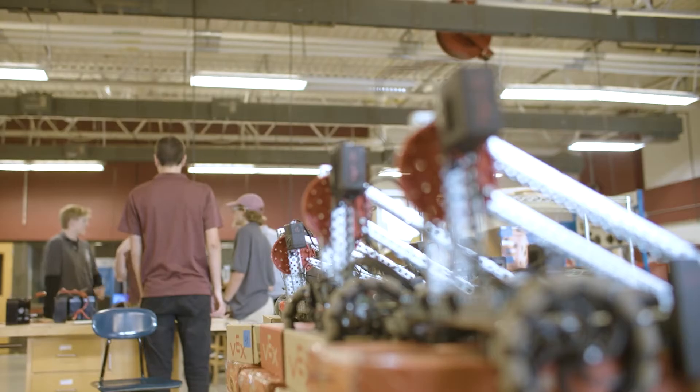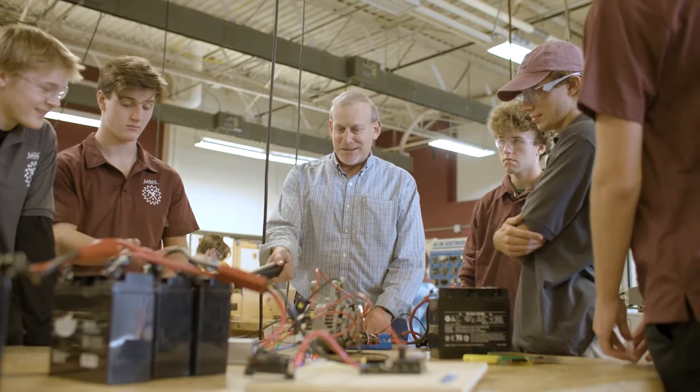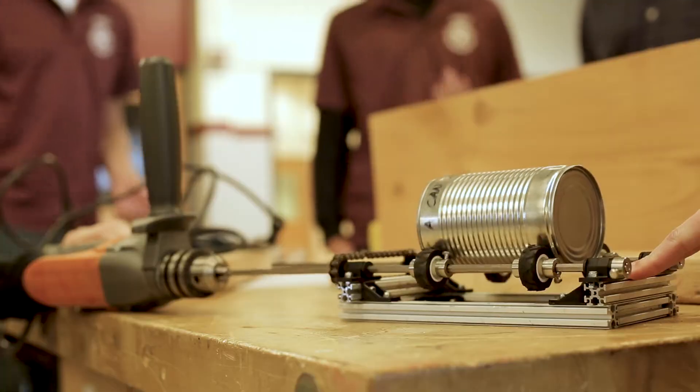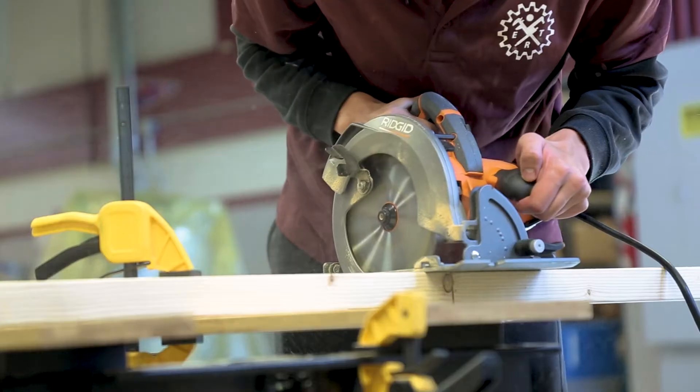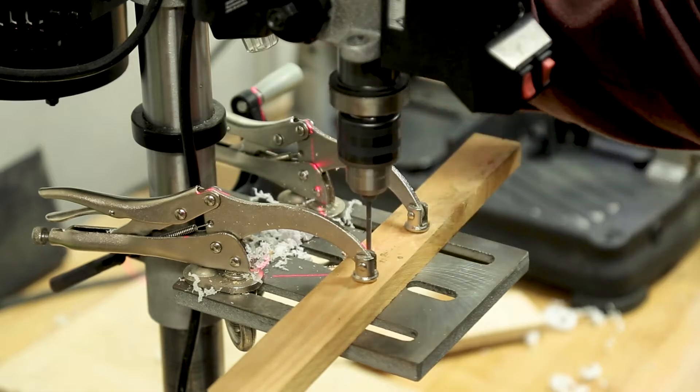Welcome to the Engineering Related Technology program at Middlebox Institute of Technology. In this program, one idea can become a reality through effective use of the design process and hands-on learning with equipment used in the industry.